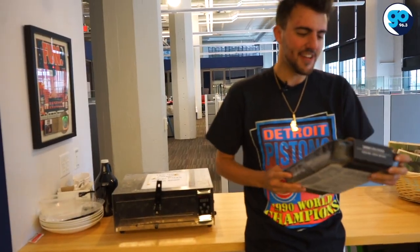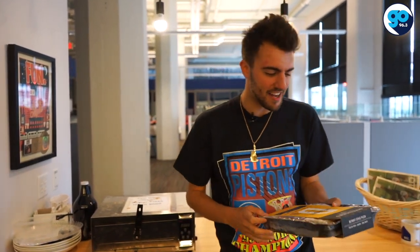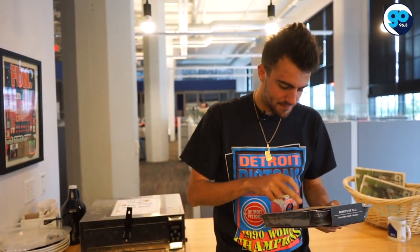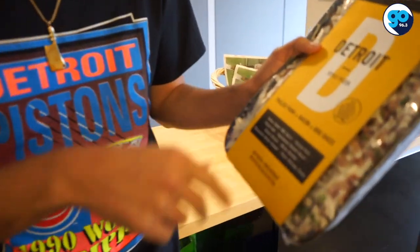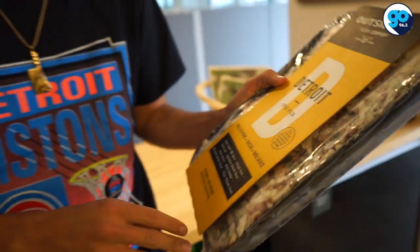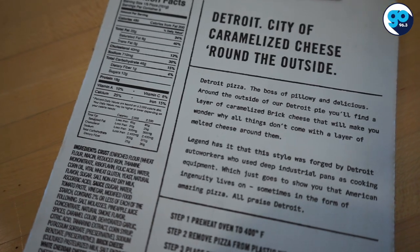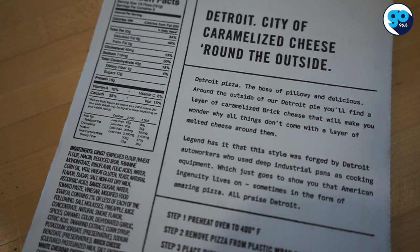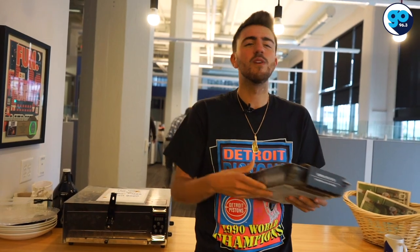Check out this packaging — very 21 Pilots-esque, that black and yellow. US inspected and passed by Department of Agriculture. Government standards — not the highest, that means nothing. I like the font though. What is Detroit style? Detroit, city of caramelized cheese around the outside. Detroit pizza — the boss of pillowy and delicious.